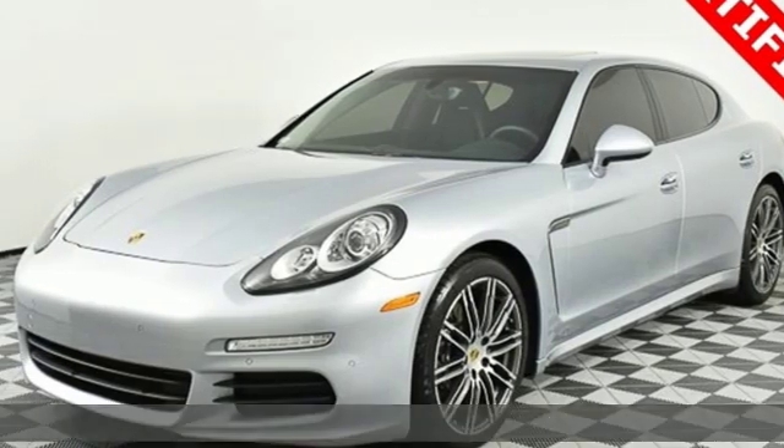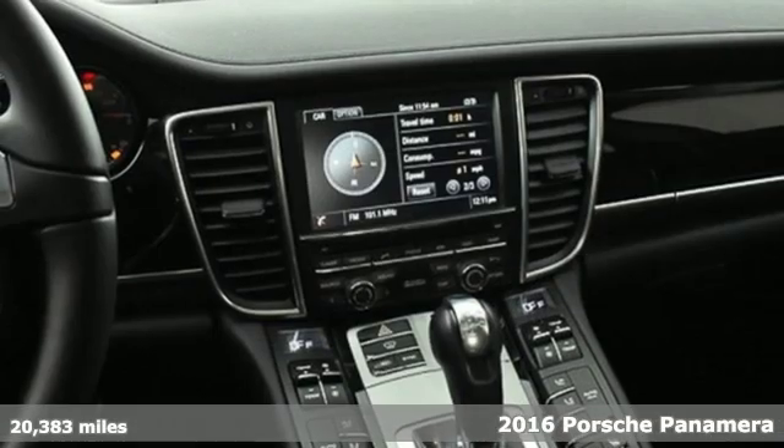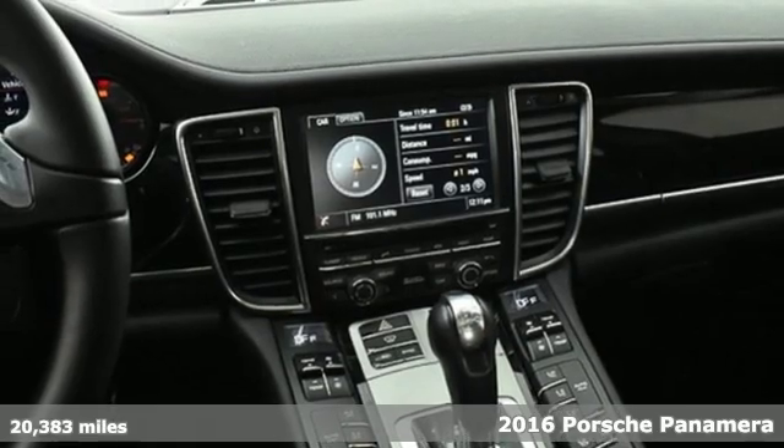It's a 2016 Porsche Panamera. Porsche, highly intelligent performance.